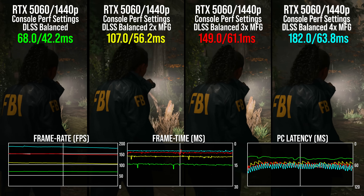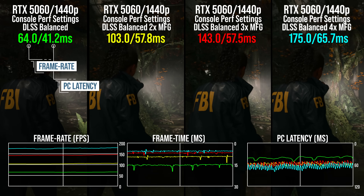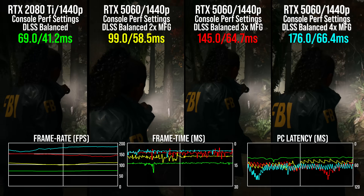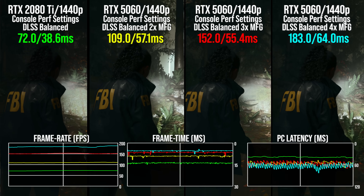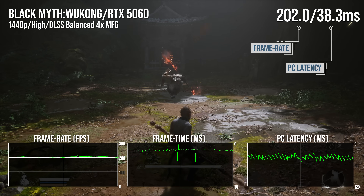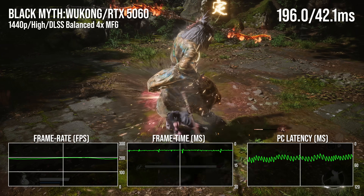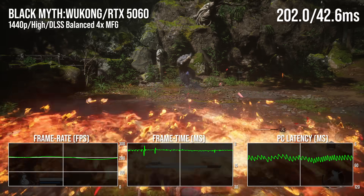At the mainstream end of the market, frame generation and multi-frame gen are not quite the fire-and-forget FPS boosting solutions seen higher up in the stack, but MFG does have utility. Alan Wake 2 is pretty much one of the worst games in terms of latency stacking up as we move through the MFG factors, and yet I'd say it's still worth having. Carefully tuned, even the 5060 is capable of some pretty decent results. As you're seeing here with Black Myth Wukong — essentially running on better than PlayStation 5 settings, 4X MFG enabled, very good latency results, 1440p resolution, DLSS balanced mode.